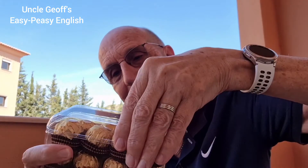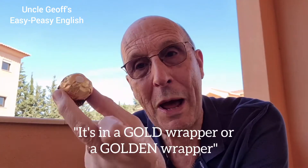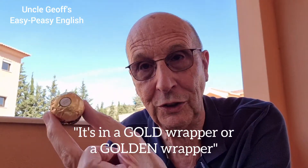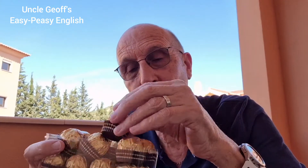This is a box of chocolates. Inside the box are chocolates wrapped in gold paper. But is it really gold? No, it isn't — it's just the colour. So you could either say it's in a gold wrapper or a golden wrapper. Both would be okay because clearly it's not real gold, it's just the colour.